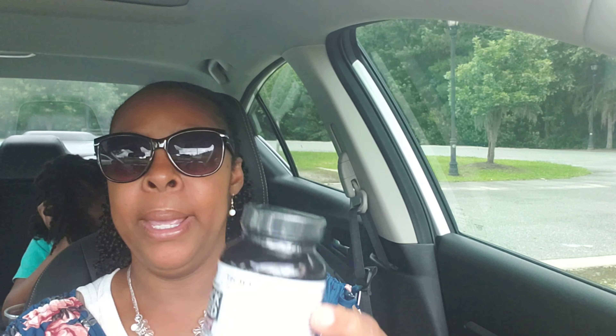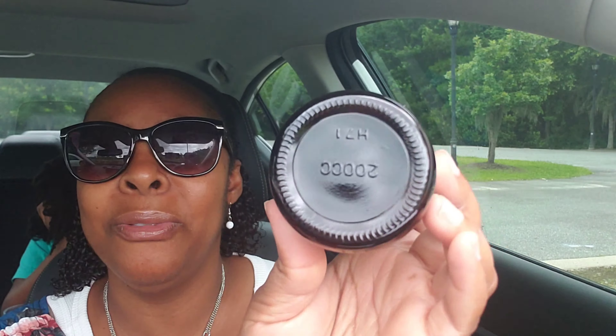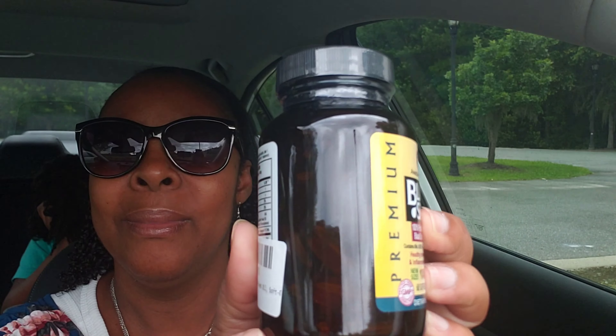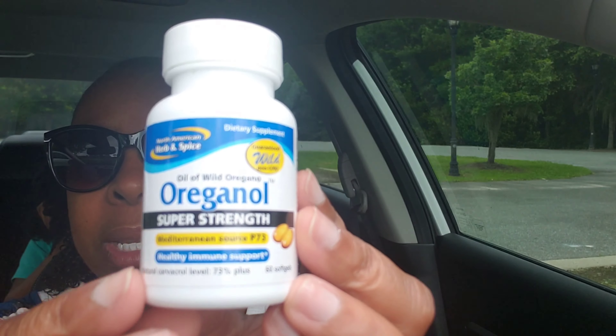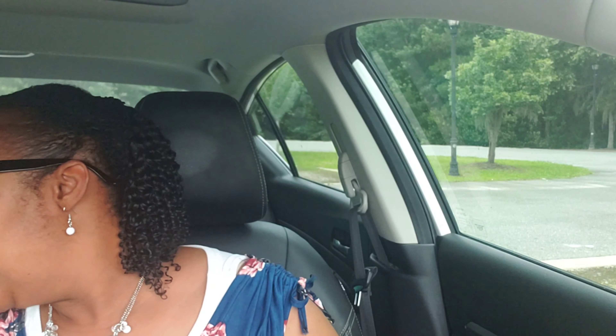The next thing I got to help build up the immune system is black seed oil — these are pretty large capsules. I've shown these before. And then the last supplement I got says it supports a healthy immune system — it's oregano. Now, with any type of vitamins or supplements, you always want to check with your doctor to make sure you're okay to take these.